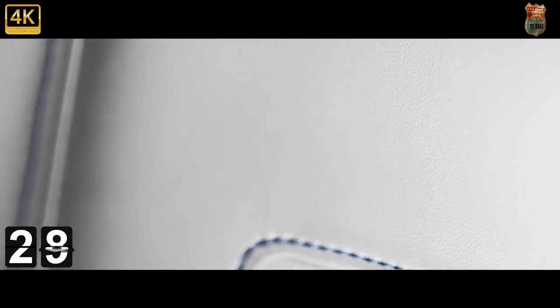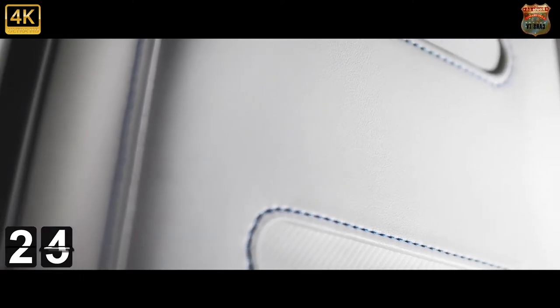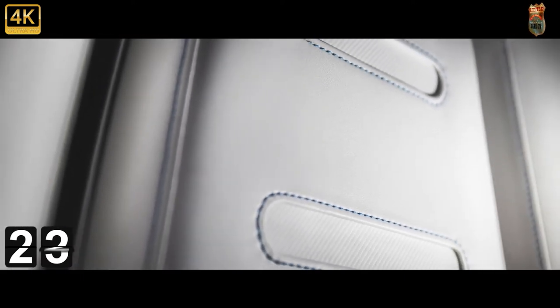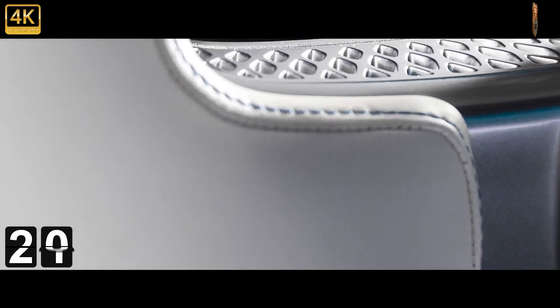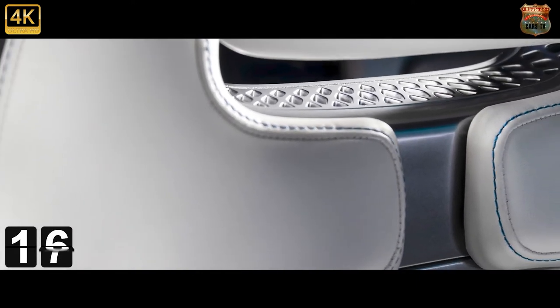Vision EQXX demonstrates Mercedes-Benz's transformation into an all-electric and software-driven company. A software-driven approach was key to success in achieving efficiency goals and a rapid development process, including a groundbreaking battery management system.